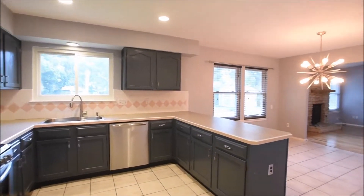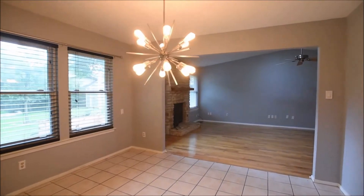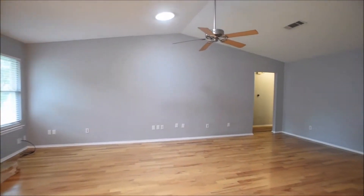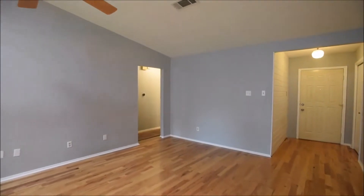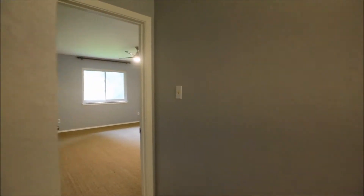Some recessed lighting, beautiful cabinetry. Heading towards the bedrooms — master's on the left, two guest beds and the guest bath on the right.